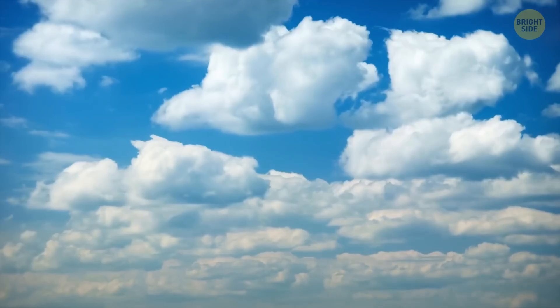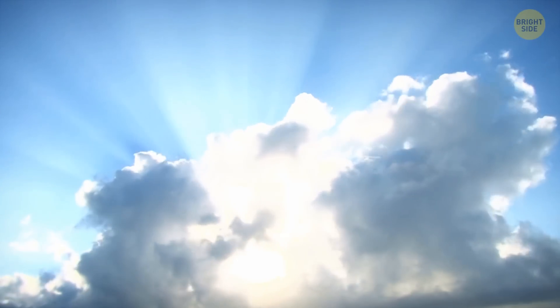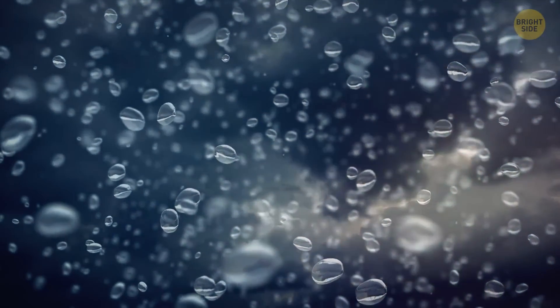Clouds look white because they're reflecting sunlight off the water droplets. When they're thin, a large portion of the light passes through, making the cloud appear white. As the amount of water increases, so does the thickness, and we see it as gray.